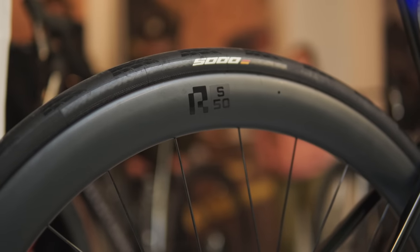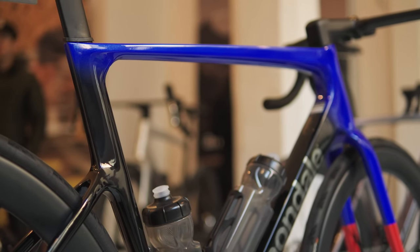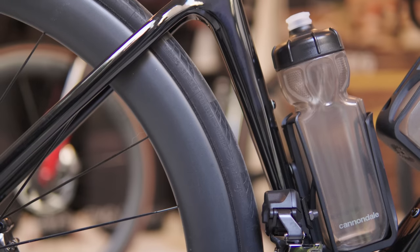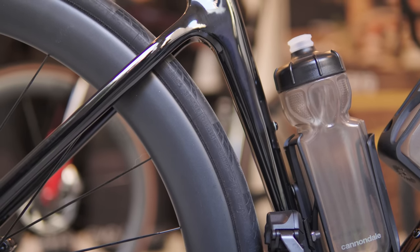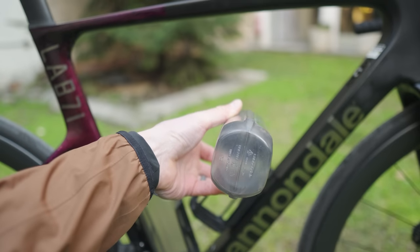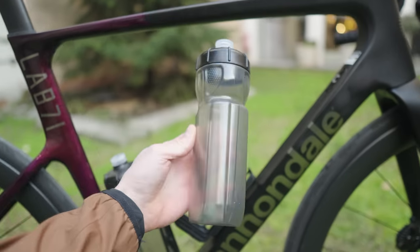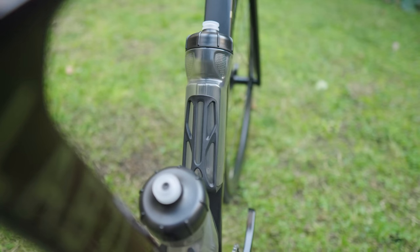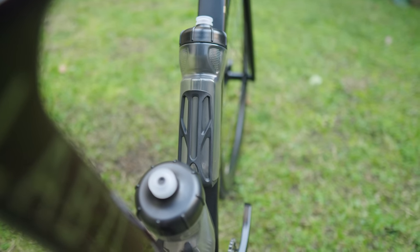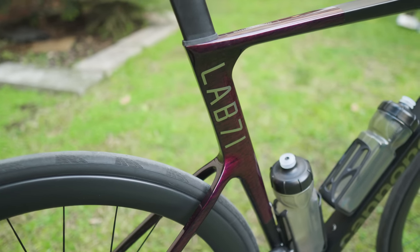As you move down the spec, just as you'd expect, there's a lower tier groupset. Eventually you lose their new wheel technology and you don't get the High Mod carbon anymore, so a bit of a weight penalty — but honestly not all that much. One thing I forgot to mention: on the high-end specs you have their new integrated bottle, which to me is totally gimmicky. It's cool, maybe saves a watt or two in the wind tunnel, but they're oddly shaped, kind of hard to put in and take out — very novelty, very spec-sheet marketing.